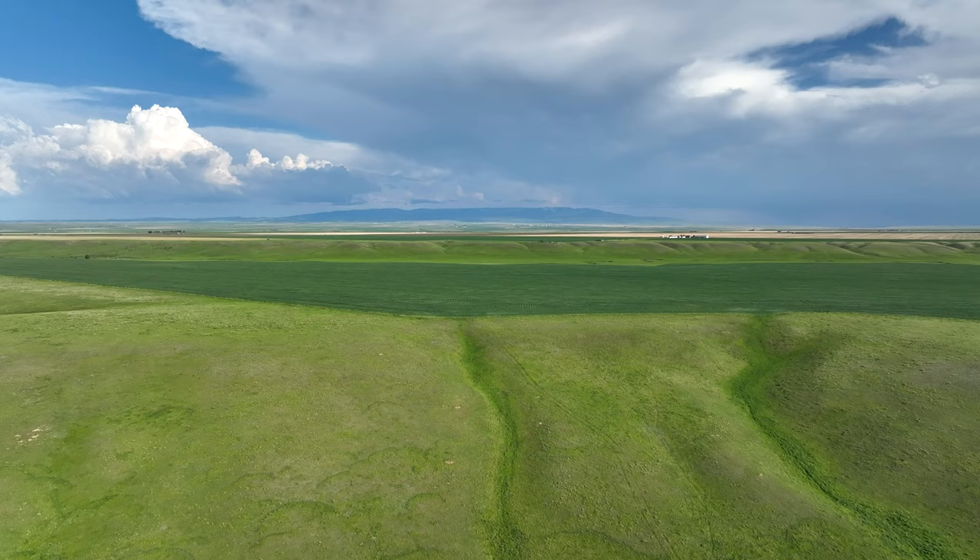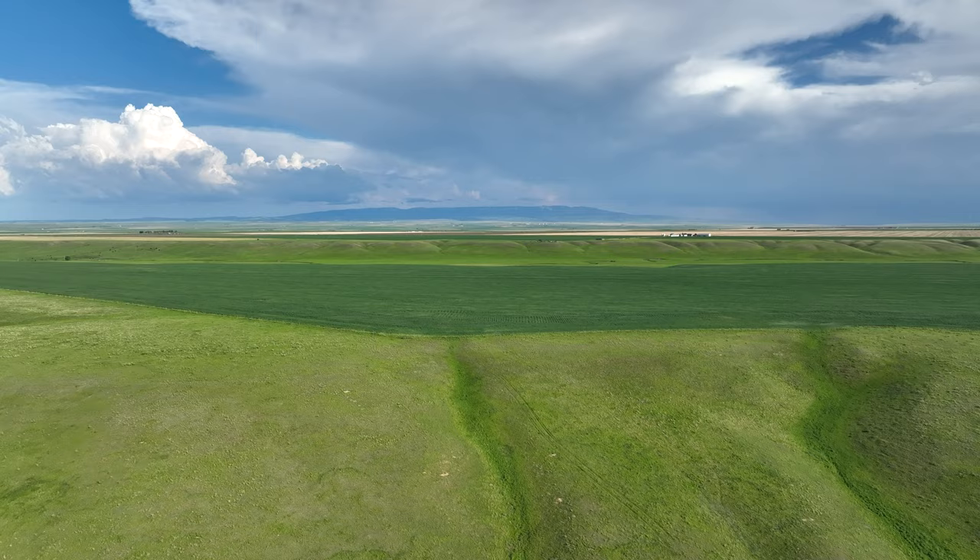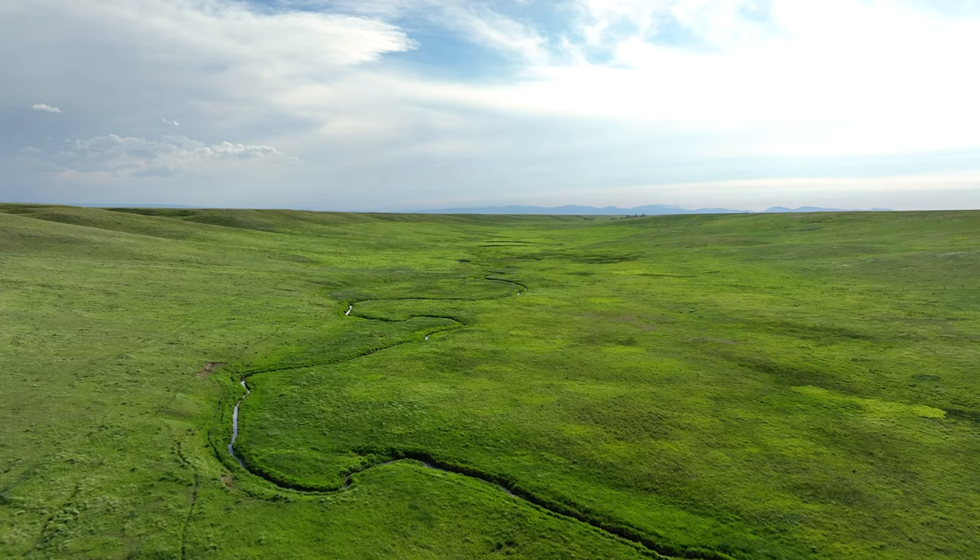The northeast section contains 95 acres currently under cultivation and 65 acres utilized as pasture. Indian Creek provides stock water to this productive parcel.